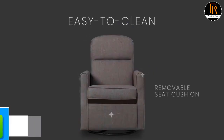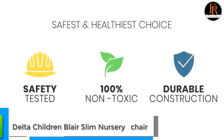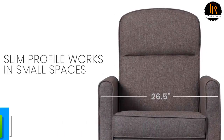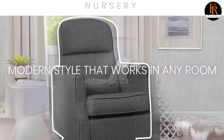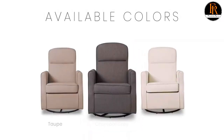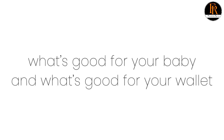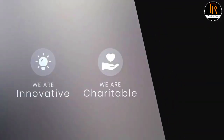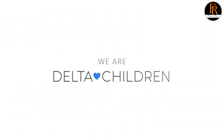Number four: Delta Children Nursery Glider. The Blair Slim Nursery Glider Swivel Rocker Chair from Delta Children allows you to sink in and snuggle up with your baby no matter how much floor space you have available. It features a striking curved silhouette upholstered in durable woven fabric that is easy to clean. The smaller footprint helps you maximize every square inch without sacrificing comfort, and the smooth built-in gliding and swivel system allows you to rock and relax for years to come.